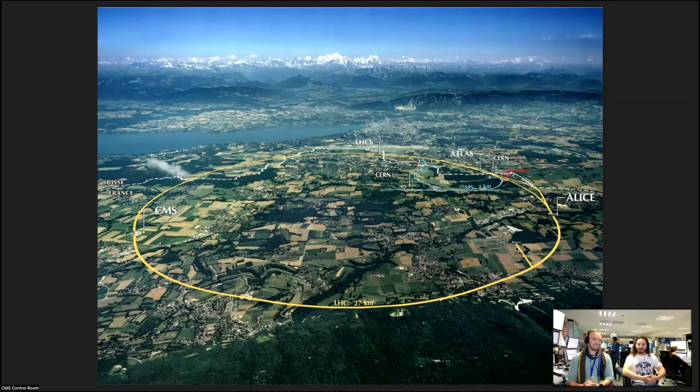CMS is a bit far away. The city of Geneva is just in the background. From Geneva, you could take the tram and you're already at ATLAS.